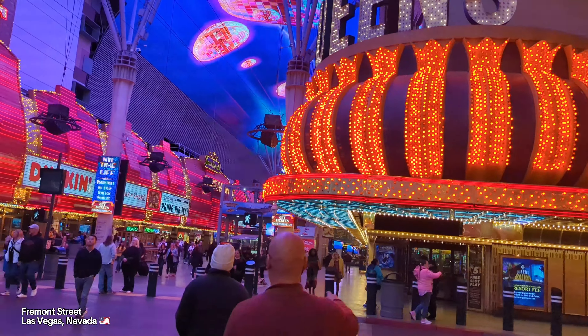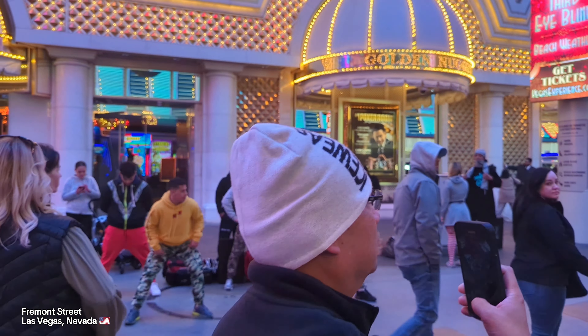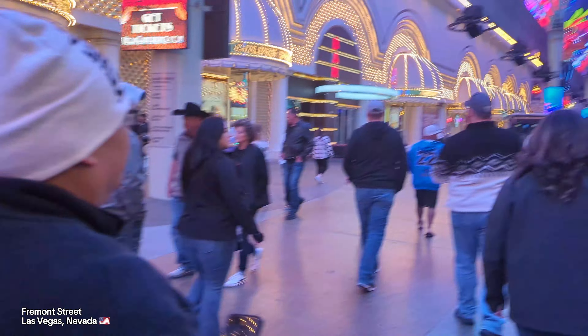The star attraction of Fremont Street is the LED ceiling. The best thing is when you notice other people seeing it for the first time.